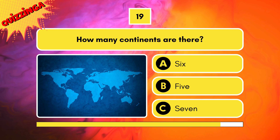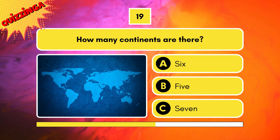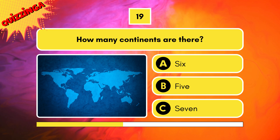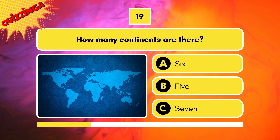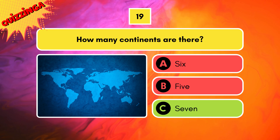How many continents are there? Six, five, or seven? Can you name all seven in the comments?